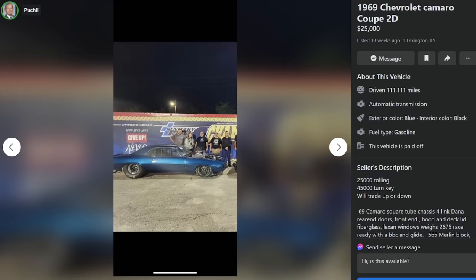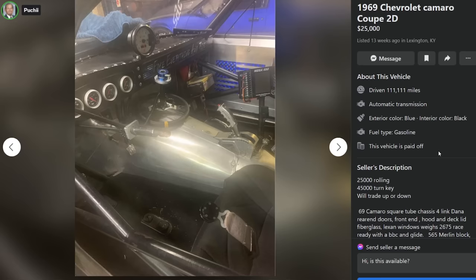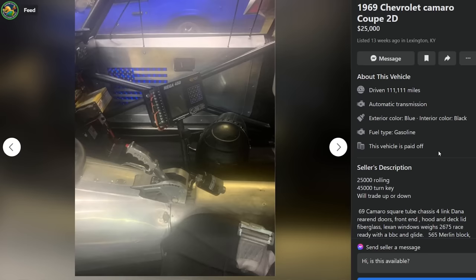"Face everything and rise" — I think. I think it's what it says. Fire everything and ride. Fire everything and ride. Okay, well, there you go.